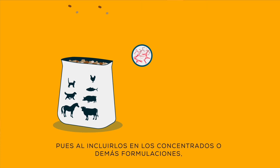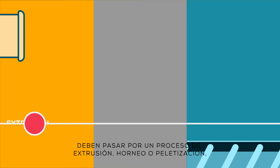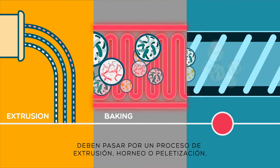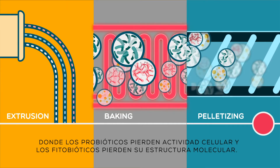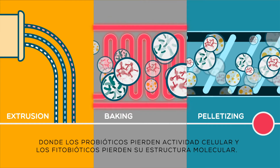When eubiotics are included in compound animal feed or other formulations, they must go through a process of extrusion, baking, or pelletizing, where the probiotics lose cell activity and phytobiotics lose their molecular structure.